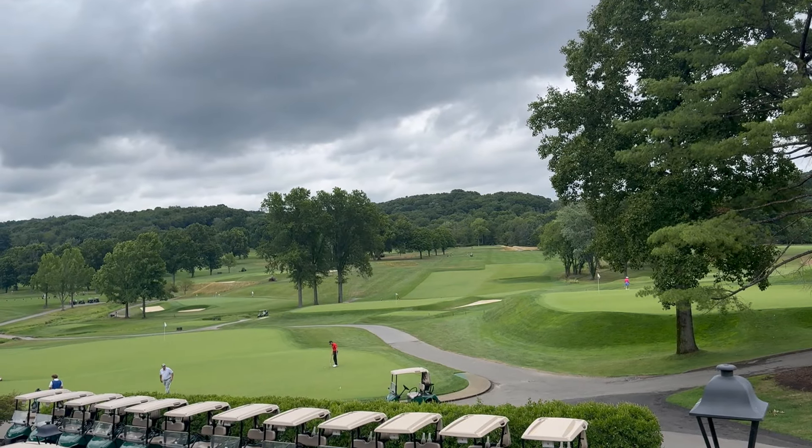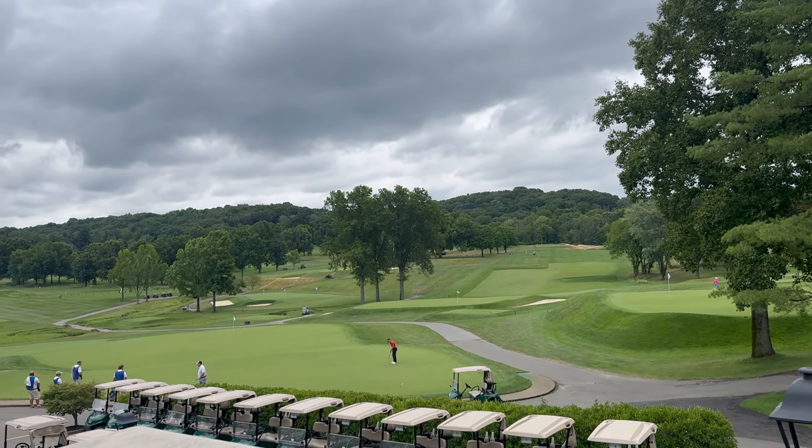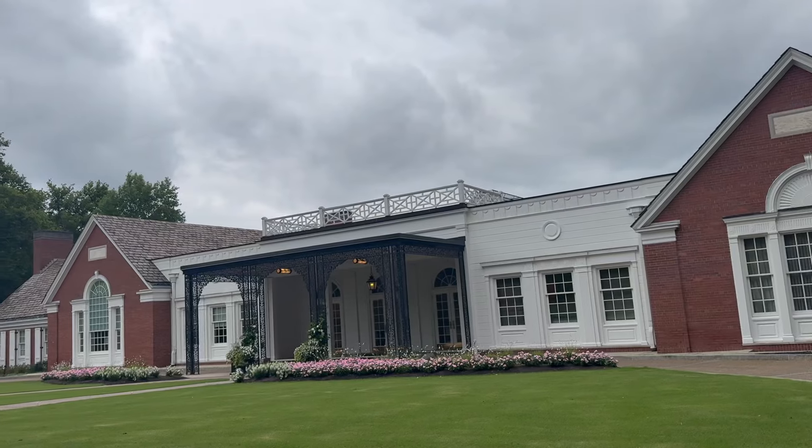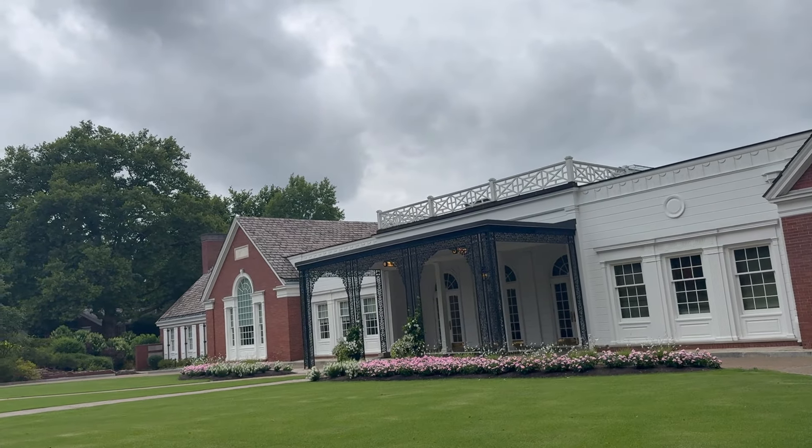Fox Chapel is also known for its golfing scene. It has one of the best golf courses in the state, which is also its country club. You're also only a few miles away from Oakmont Country Club, highly rated as a top golf course in the state as well. The golf club here is a traditional private country club — you have to be a member to golf — and it's been awarded as a distinguished, prestigious club for numerous years.